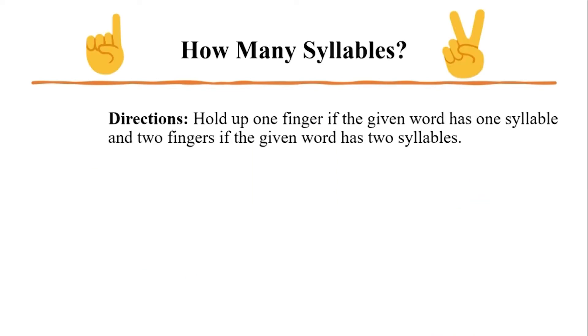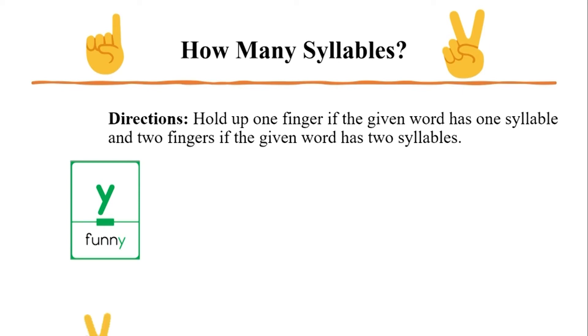Now you try. Hold up one finger if the given word is one syllable and two fingers if the given word is two syllables. First word: 'funny.' The word is funny — how many vowel sounds do you hear? You hear the short U and the Y at the end makes the long E sound. So that's two vowel sounds, meaning two syllables. Great job, I saw those two fingers up.